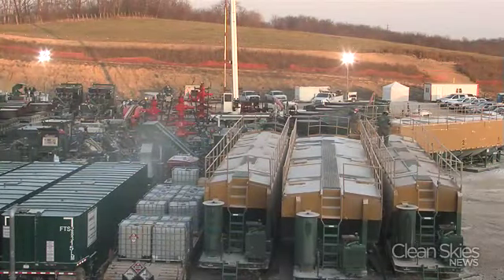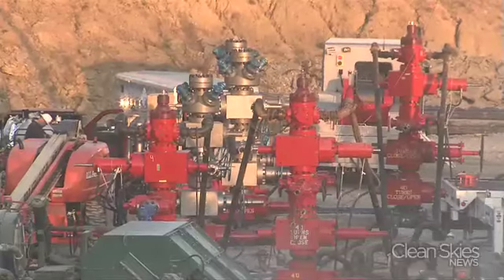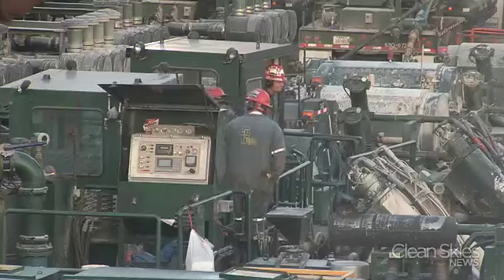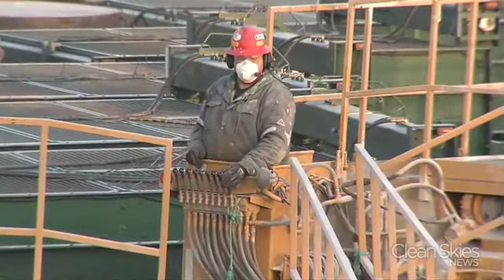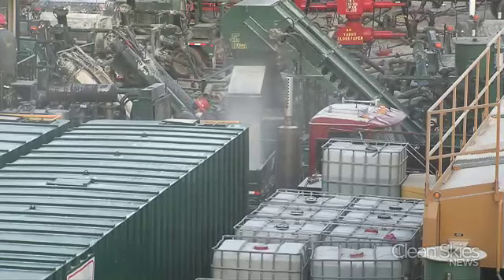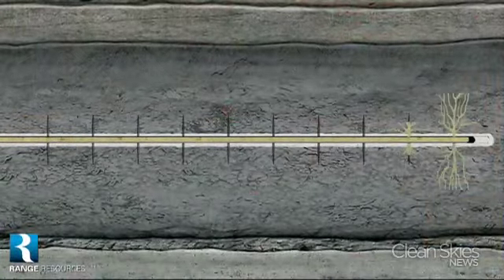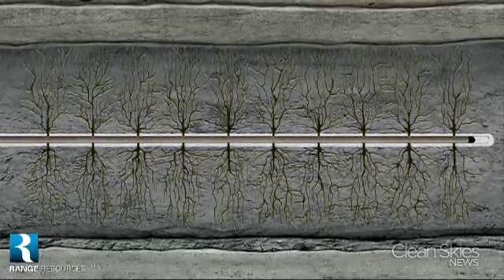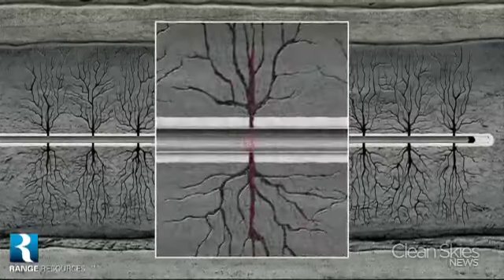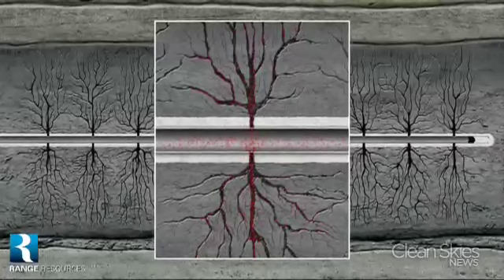Once dug, another technology kicks in called hydraulic fracturing, where water mixed with sand and chemicals is forced into the well at tremendous pressure, fracturing the shale, allowing the gas to flow out. The water, the sand, and the additives are pumped into the hole at about 9,000 pounds per square inch. At that point, the water goes into the formation and actually breaks up that rock. It puts almost microscopic fractures — about the width of a sheet of paper — in the rock. Once that happens, that's what stimulates that gas. The gas follows the path of least resistance into the wellbore and then flows for several decades afterwards.